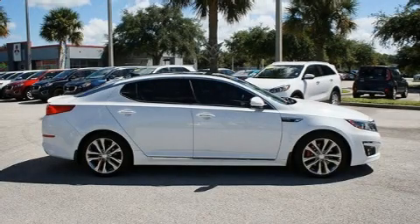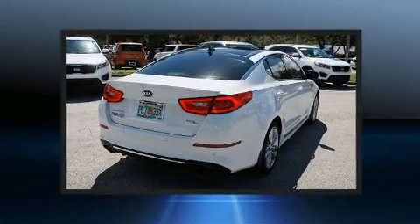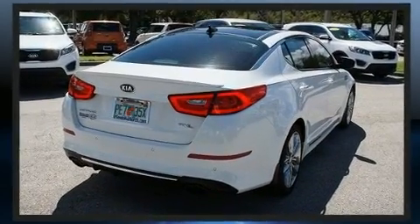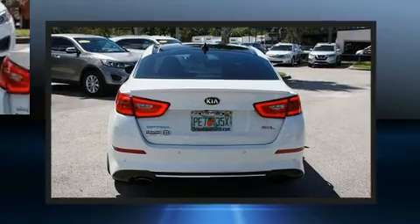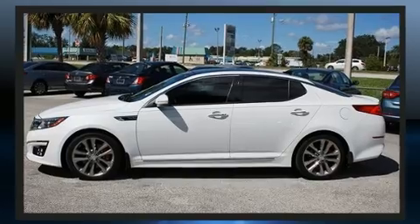Discerning drivers will appreciate the 2015 Kia Optima. It features an automatic transmission, front-wheel drive, and a 2-liter 4-cylinder engine. Turbocharger technology provides forced air induction, enhancing performance while preserving fuel economy.